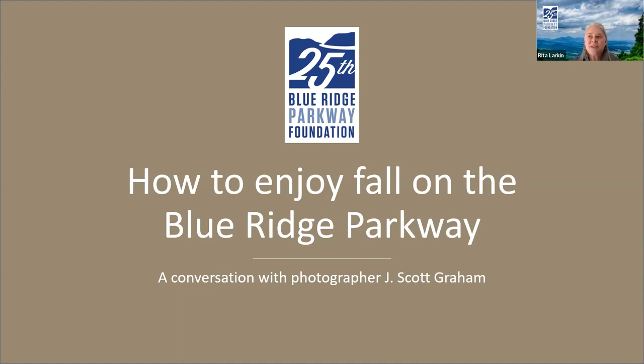He has recently released a book called Blue Ridge Parkway: A Magnificent Journey, and we're really excited about that. We'll ask him a little bit more about where that's available. Scott, say hi to everyone and just say a couple words about yourself. Well, thank you, Rita. I appreciate the opportunity to be here and welcome everybody to the webinar. Hope you can pick up some interesting tips about fall colors that you can enjoy on your own journey. So let's get started with the questions.